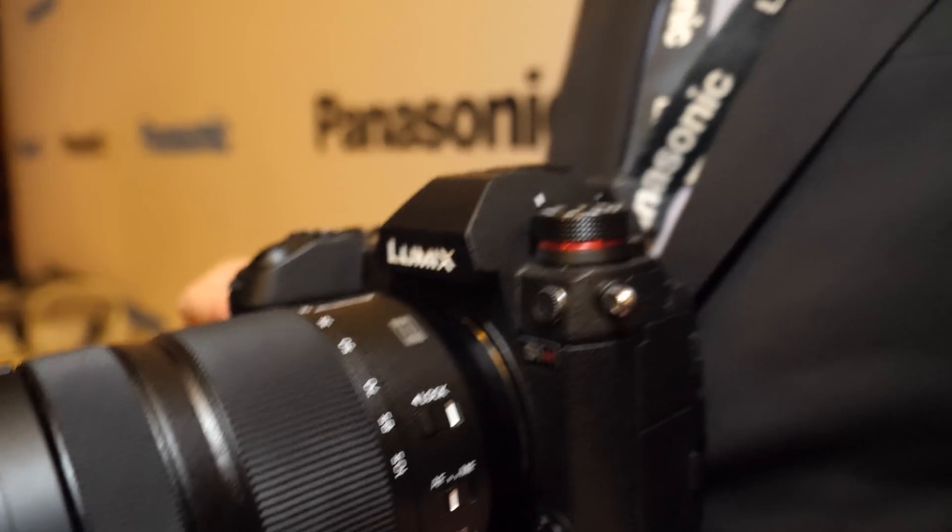HLG Photo takes an image in a high dynamic range mode that's used to be viewed on HLG compliant displays — like our GC2000 OLED that we announced at the show. It allows you to basically capture an image that has the dynamic range similar to what your eye sees. And it's HLG Photo, which means it looks good on a non-SDR image display also.